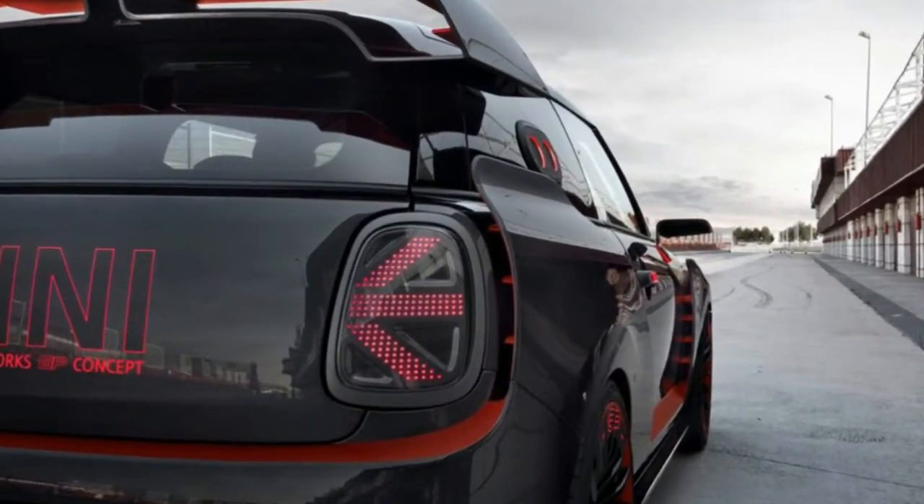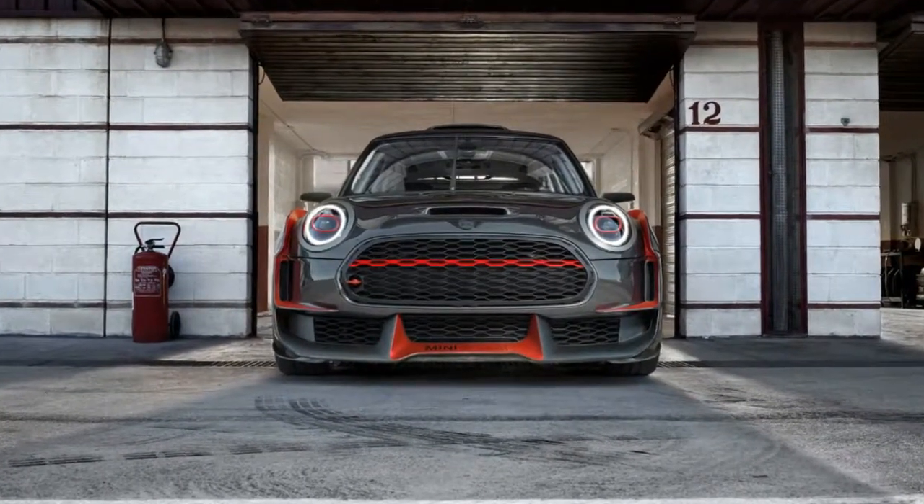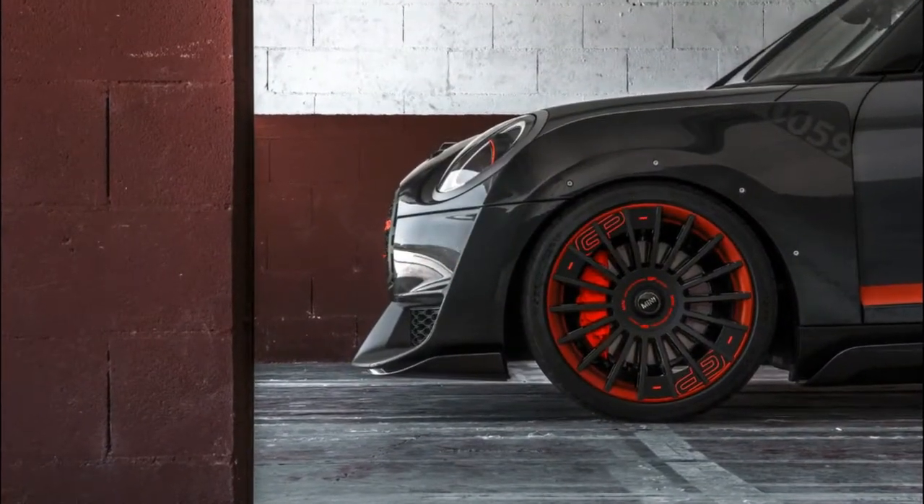Interestingly, Mini states that parts of the instrument cluster and the door panels were constructed with a 3D printer, while sections of the seats were made using 3D knitting technology.